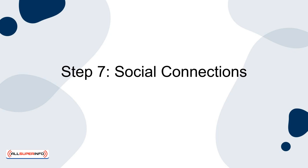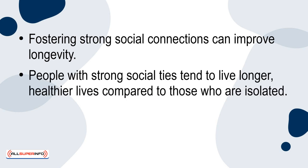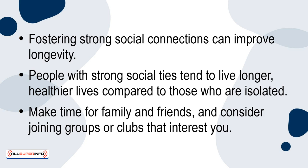Step 7: Social connections. Fostering strong social connections can improve longevity. People with strong social ties tend to live longer, healthier lives compared to those who are isolated. Make time for family and friends and consider joining groups or clubs that interest you.